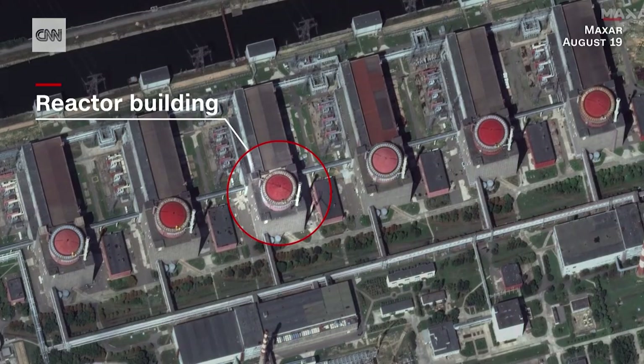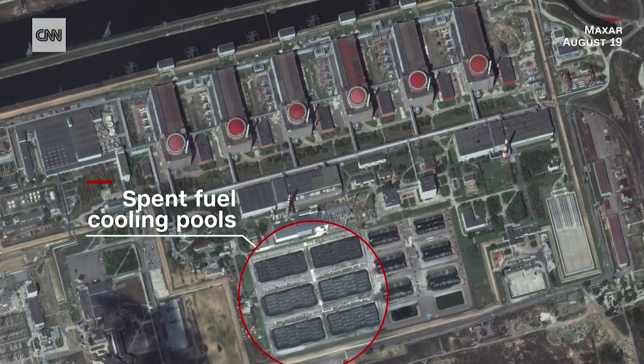These are the nuclear power plants themselves, housing the reactors and the spent fuel cooling pools, and both of these contain nuclear fuel that has been through a reactor.